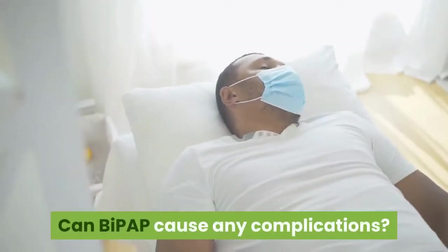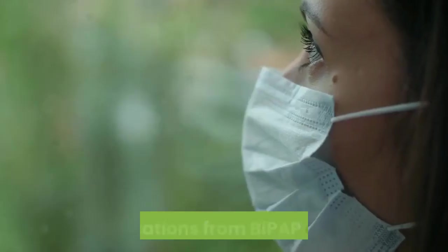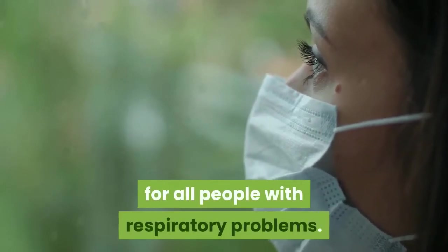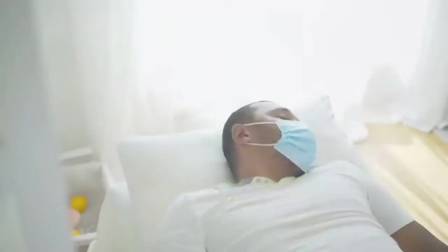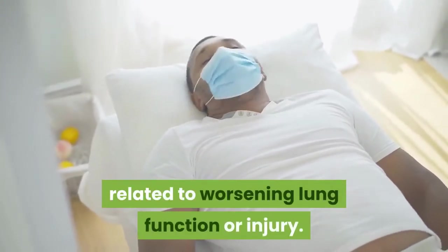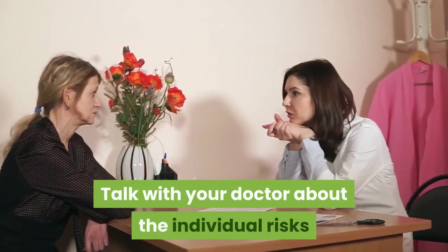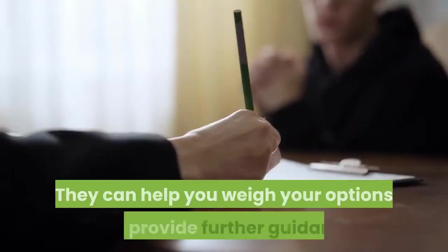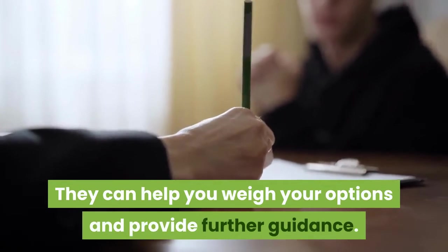Can BiPAP cause any complications? Complications from BiPAP are rare, but BiPAP isn't an appropriate treatment for all people with respiratory problems. The most concerning complications are related to worsening lung function or injury. Talk with your doctor about the individual risks and benefits you may have with BiPAP therapy, as they can help you weigh your options and provide further guidance.